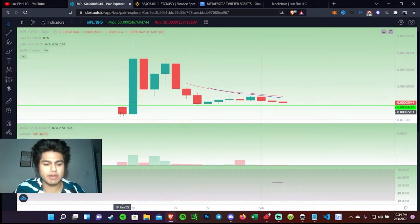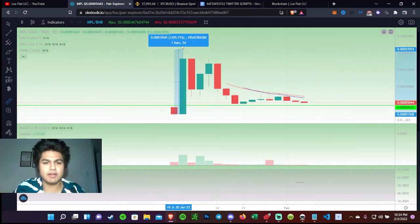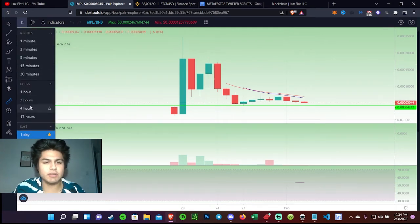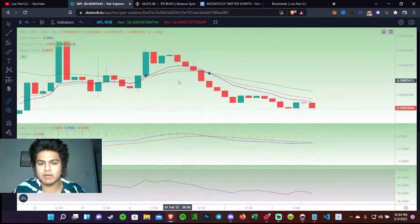Looking at the charts, it was created fairly recently back on January 19th, so this project is about a few days old. It had a massive pump when it first launched — about 1,700 percent — then it took a dump, just like most projects do. This is pretty healthy and normal after a project launches; it has to find support. Right now we are sitting at a support area, which is definitely a good entry opportunity.